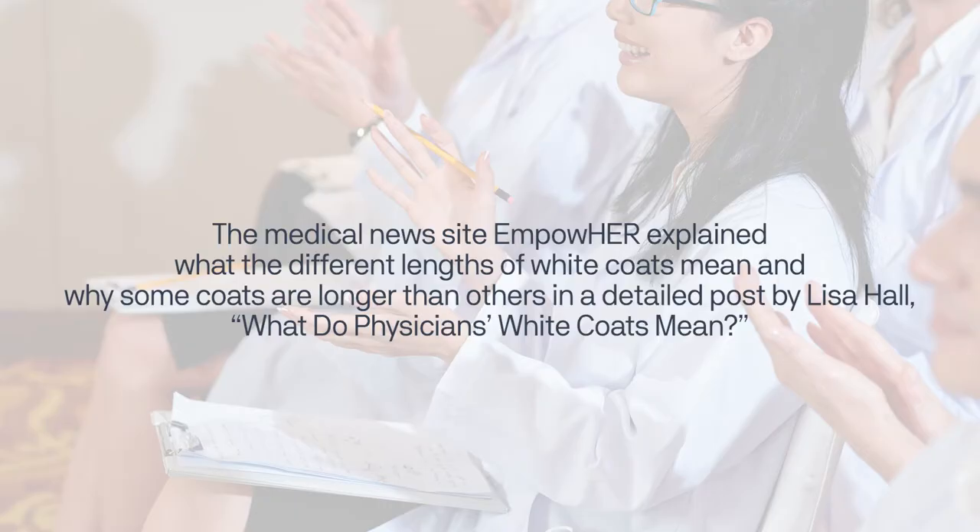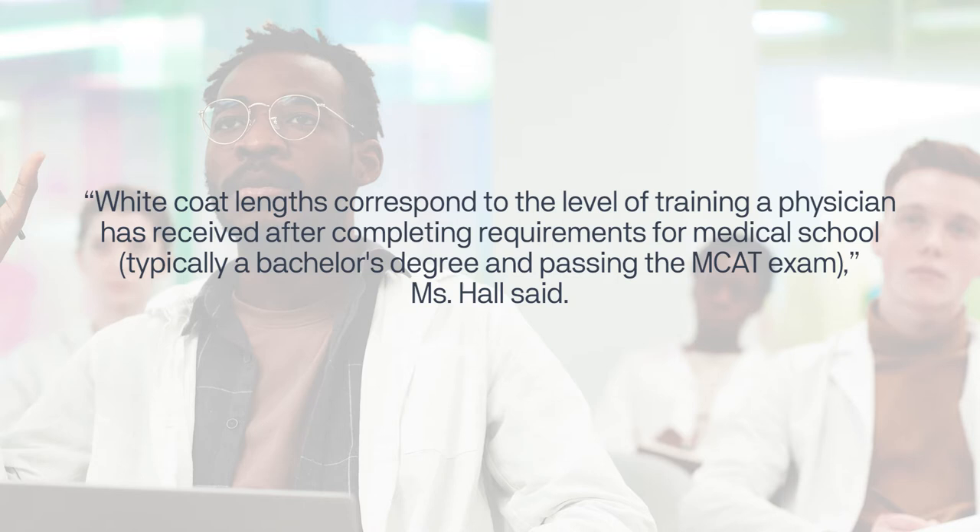The medical news site Empower explained what the different lengths of white coats mean and why some coats are longer than others in a detailed post by Lisa Hall. White coat lengths correspond to the level of training a physician has received after completing requirements for medical school, typically a bachelor's degree and passing the MCAT exam.